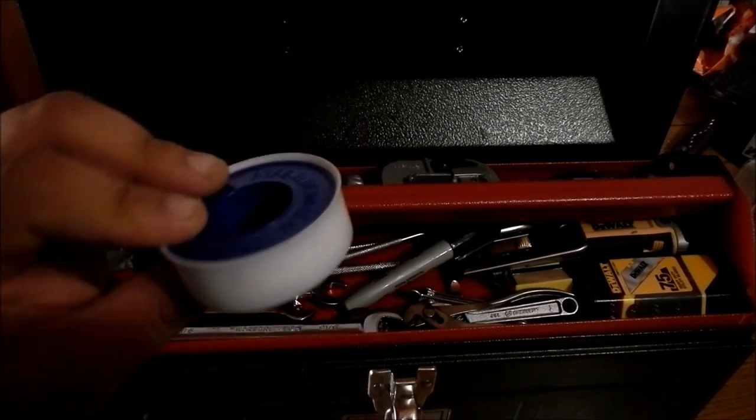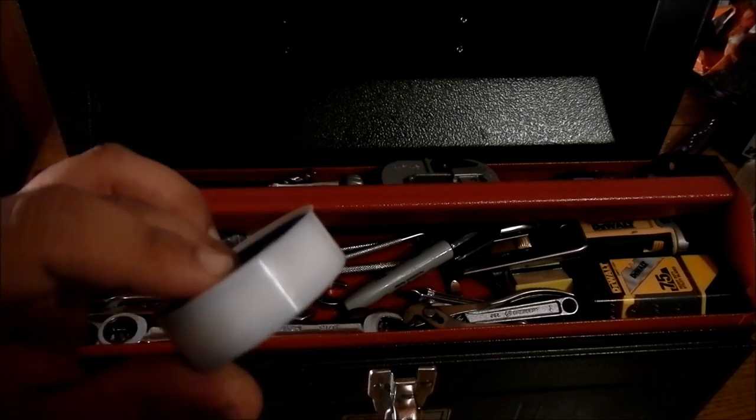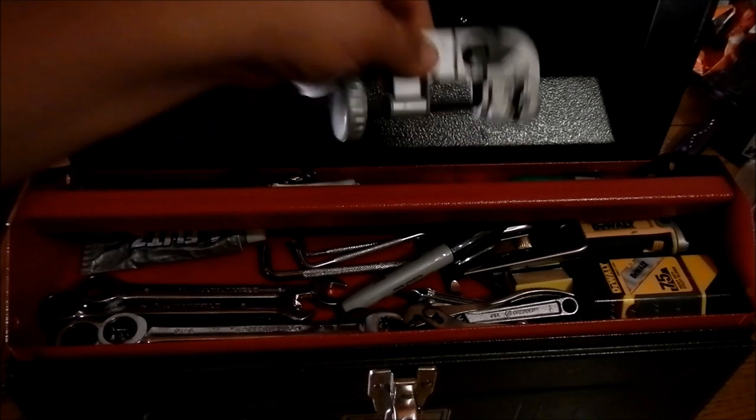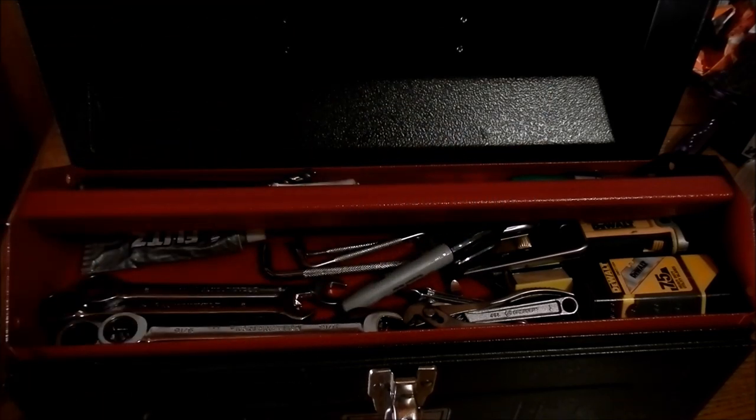Next thing: Teflon tape. So many fittings that we use in life require Teflon. I've got a little pipe cutter for copper or a lot of other little pipes. I use it all the time — in fact, I make a living using something like that; probably 50 weeks of the year I have to use one.